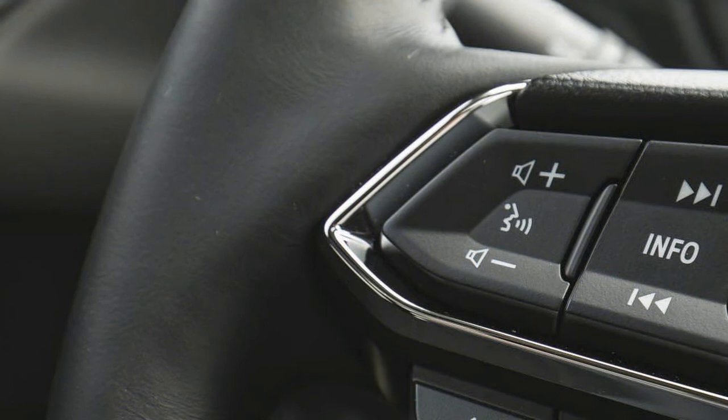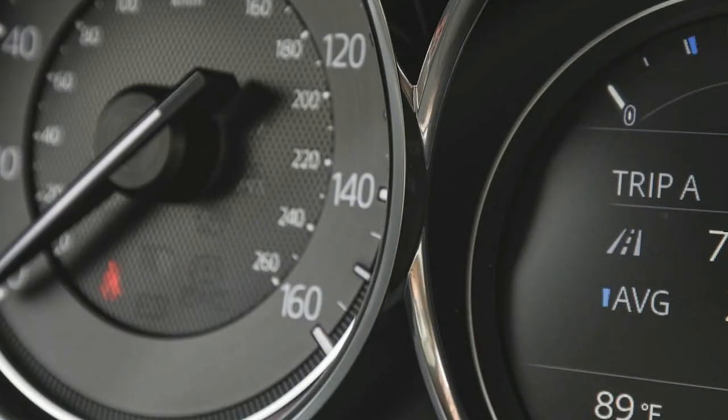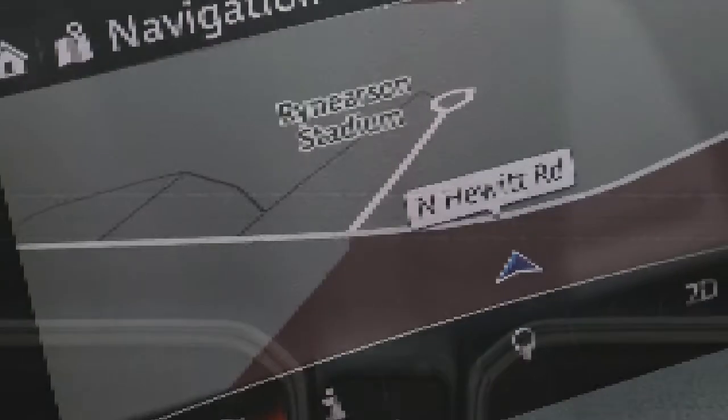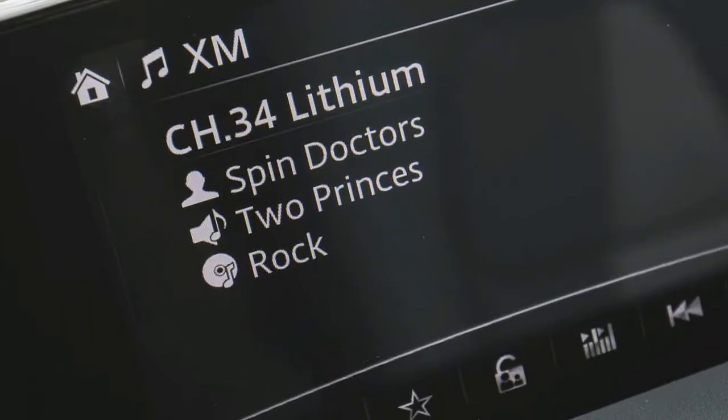With the standard 40/20/40 split-folding rear seats in place, the 2018 Mazda CX-5 has 30.9 cubic feet of cargo space, which can be expanded to 59.6 cubic feet. When properly equipped, the CX-5 can tow up to 2,000 pounds.